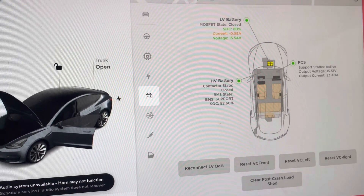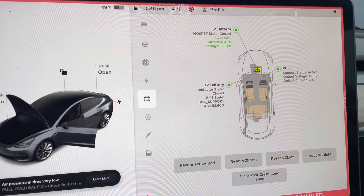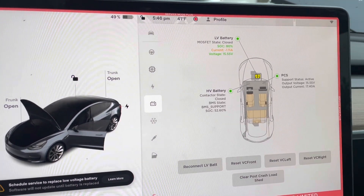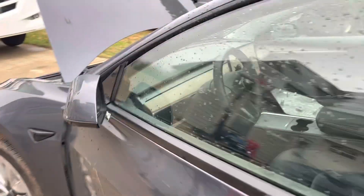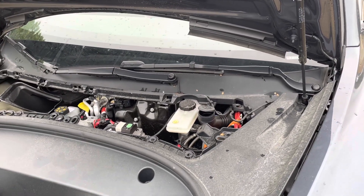If you don't see the clear post-crash load shed button, your car probably needs a software update to get that feature. If service mode doesn't load at all and just keeps spinning, try hooking up a computer with Toolbox access to the ethernet port and look for a command to run the same routine for clearing the post-crash load shed. If you can see that routine in Toolbox, that should be enough to get the car running again.